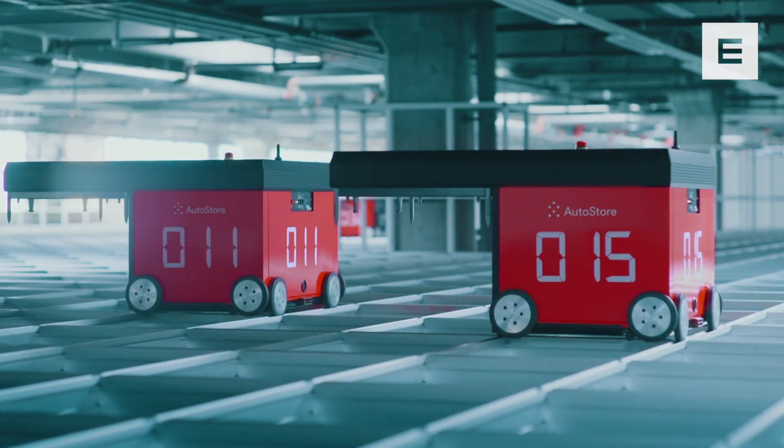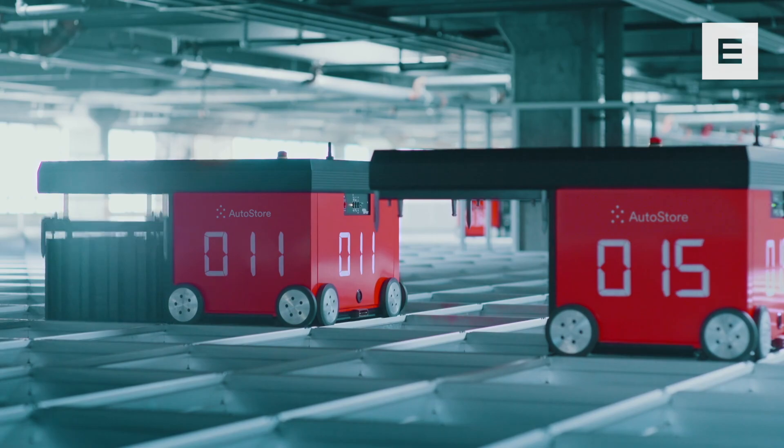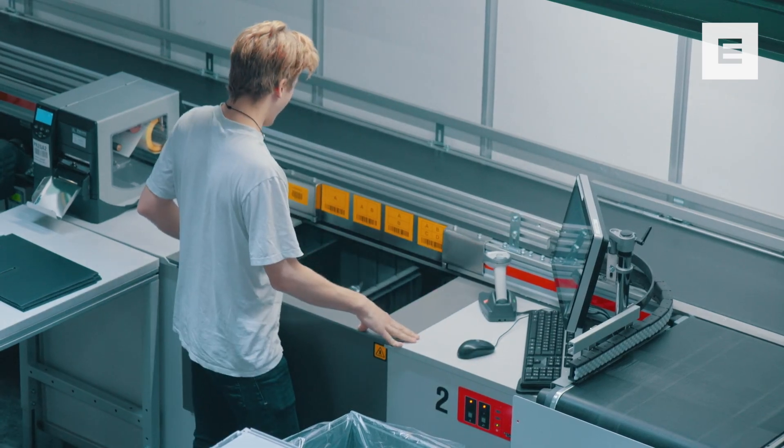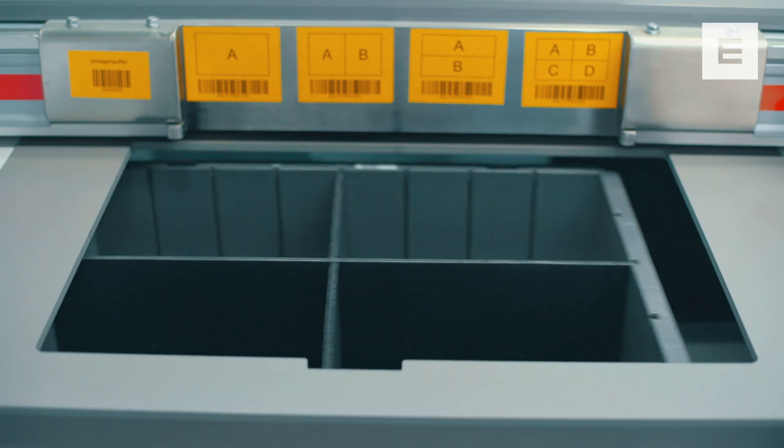Radio-controlled robots drive on tracks above the cube, lifts down to grab bins and deliver them to workstations — for order fulfillment or replenishment. All operations get done efficiently and accurately in high-speed workstations.